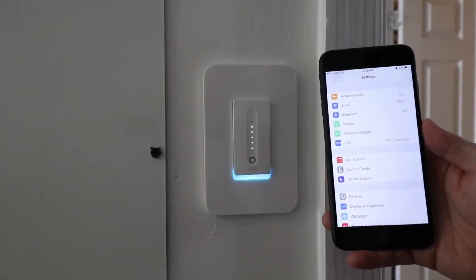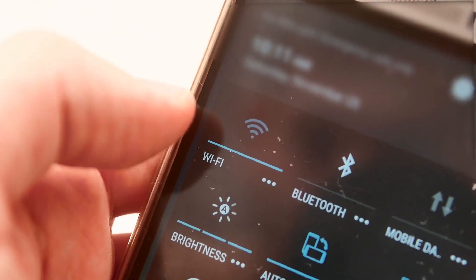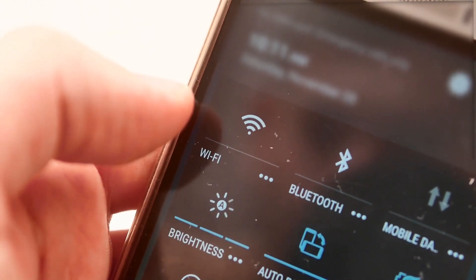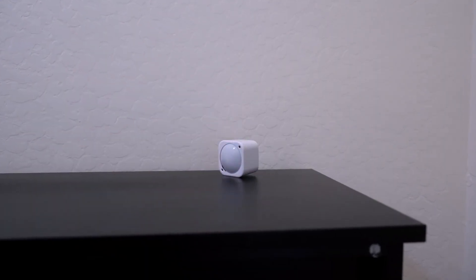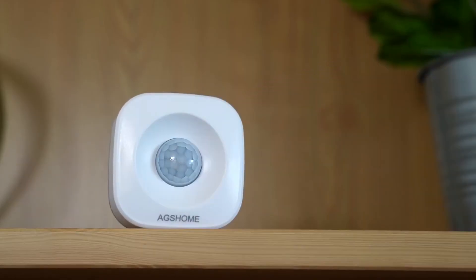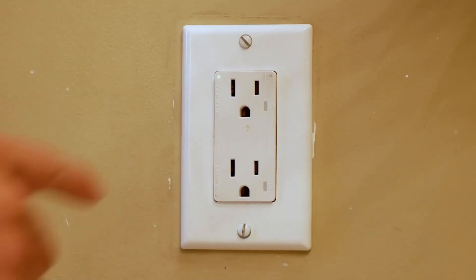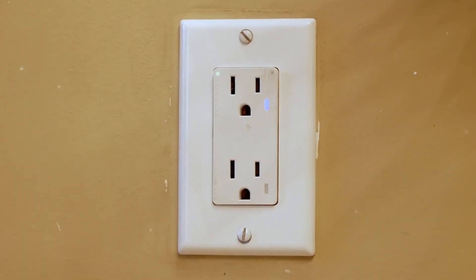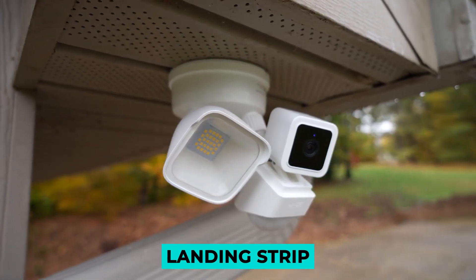IFTTT can control Wemo lights with a location-based trigger. Tasker on Android can trigger lights in the range of home Wi-Fi or via GPS. Put a presence sensor or radio frequency identity tag in your automobile, and your system can react when you're within 300 feet. A smart light switch or bulb — there are connected wall switches and bulbs for conventional outlets. Add them to flood or porch lights to highlight your landing strip.